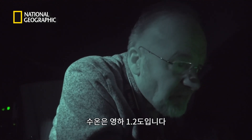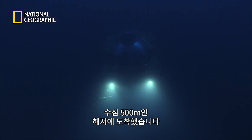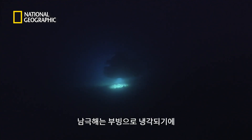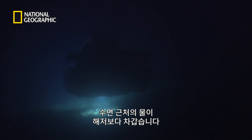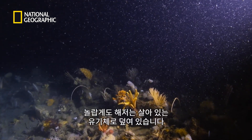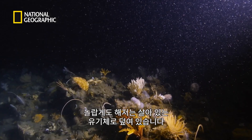Bottom report: temperature is minus 1.2. They've reached the sea floor at a depth of 500 metres. The Antarctic Ocean is cooled by floating ice, so the water near the surface is actually colder than that at the bottom. To their surprise, the sea floor is covered in living organisms.